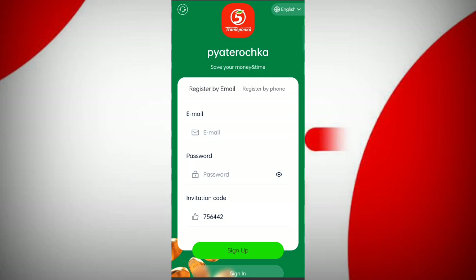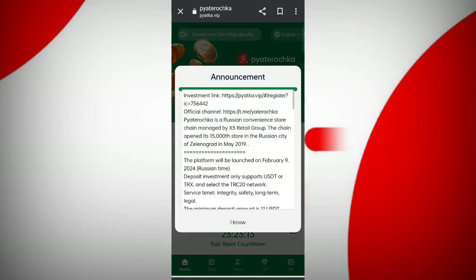First of all, enter your email, then enter your password, then enter the invite code, then click on the sign up button. After you sign up your account, you will see this type of interface.